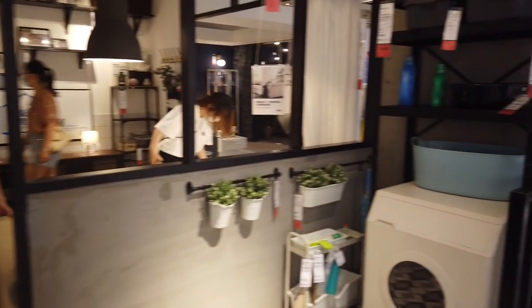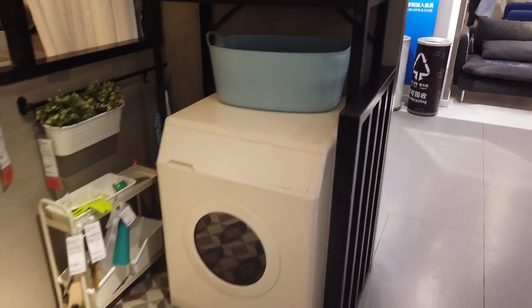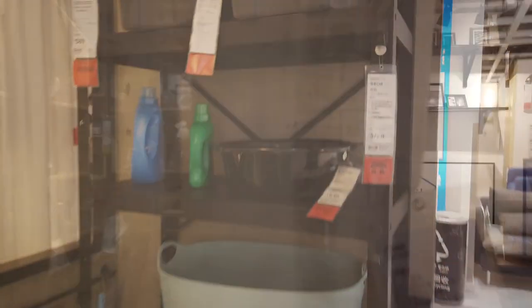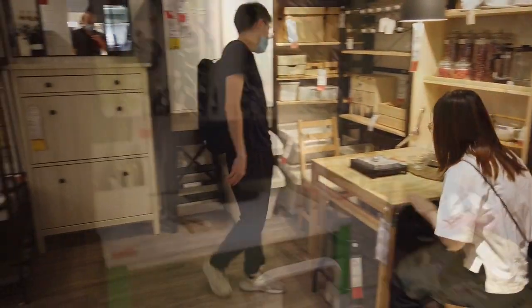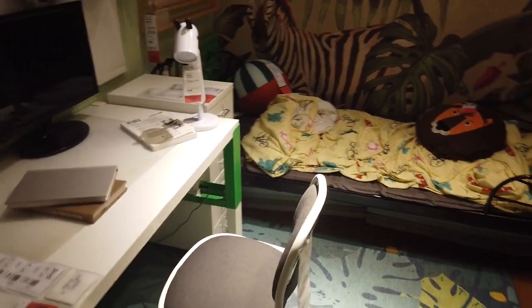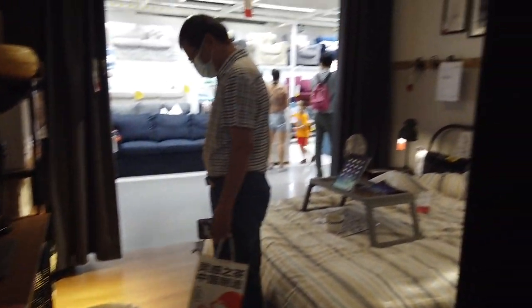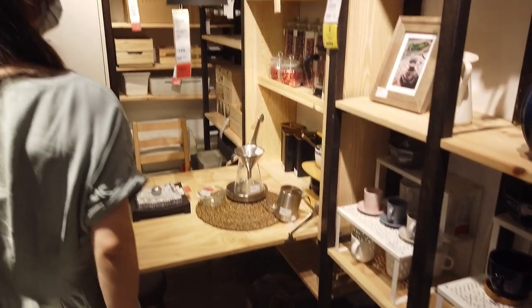Every apartment in China has a little balcony, and this display is about the same size as mine — great to get some design ideas. Of course, oftentimes just like in my apartment, you have the washing machine out on the balcony. And here's a tiny little kids' room — I like these shelves with a fold-down kitchen table, that's pretty cool.